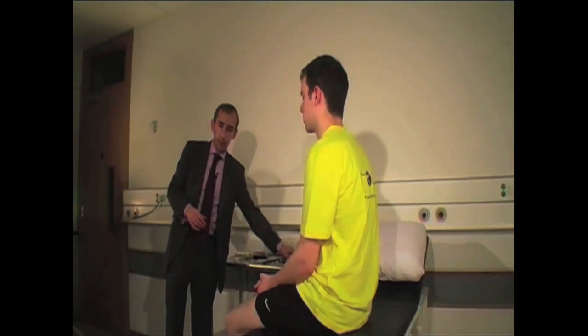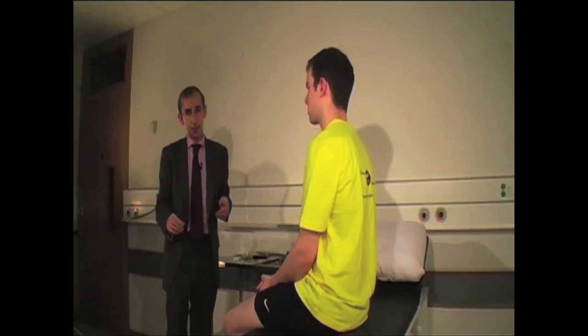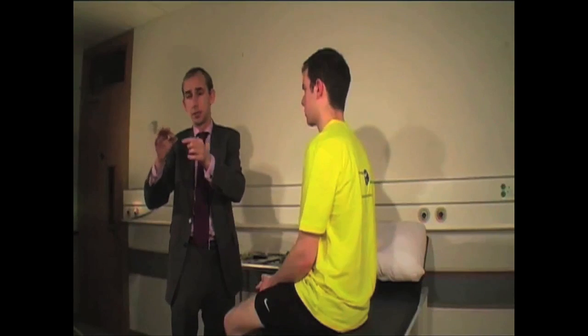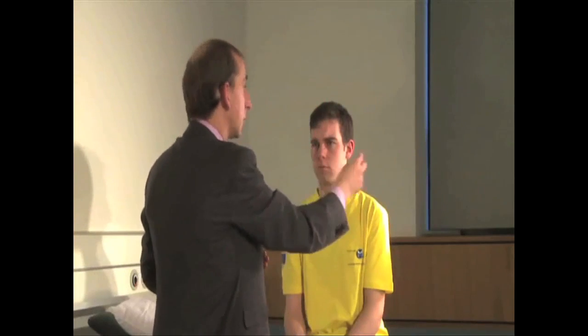Another question to ask in the setting of a seventh nerve is about hyperacusis — an increased sensitivity to noise. In someone with a lower motor neuron seventh nerve palsy, it may affect the nerve to stapedius, which pulls on the stapedius muscle, which then pulls on the stapes — one of the middle ear bones. If you lose the pull of the stapedius muscle, you lose the dampening effect from the tympanic membrane to the round window, and loud noises become particularly severe — hence hyperacusis.